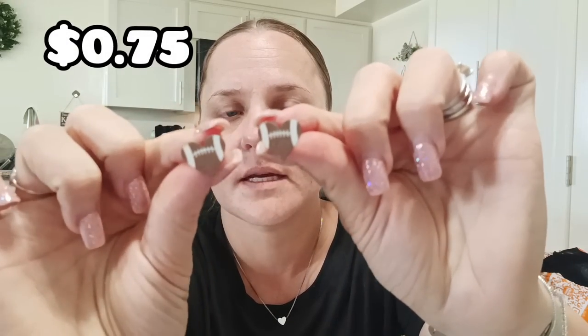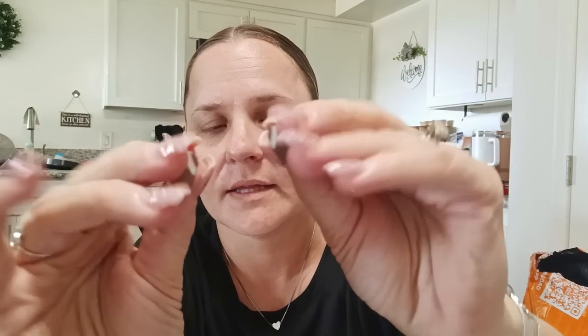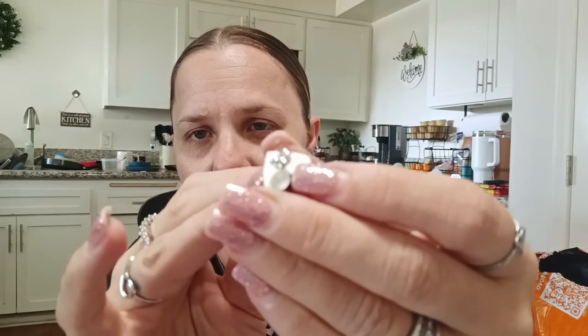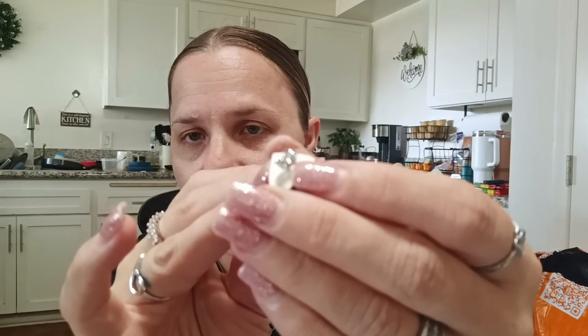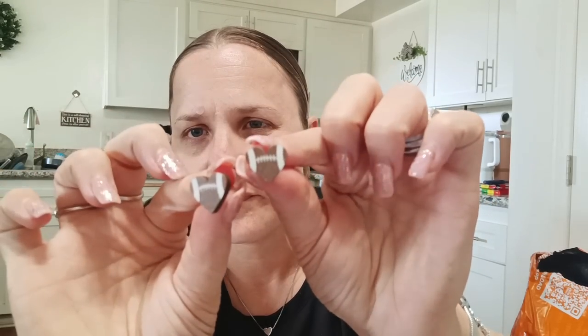If you remember, I got some heart-shaped baseball wooden earrings a few videos ago — well, I picked up some football ones and these were 75 cents. They're shaped like hearts and they look like footballs. These ones came with the little metal backs, while the baseball ones came with plastic backs. I think I like the metal back better. So I got those for 75 cents.